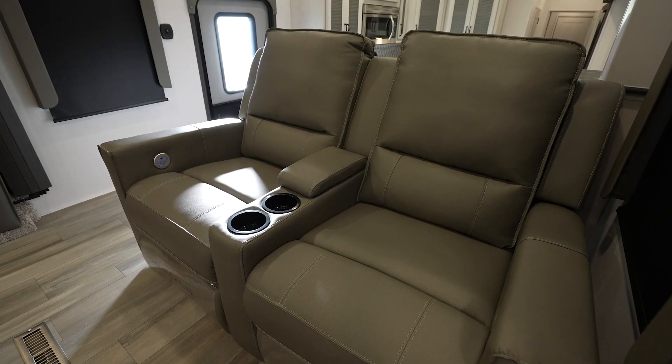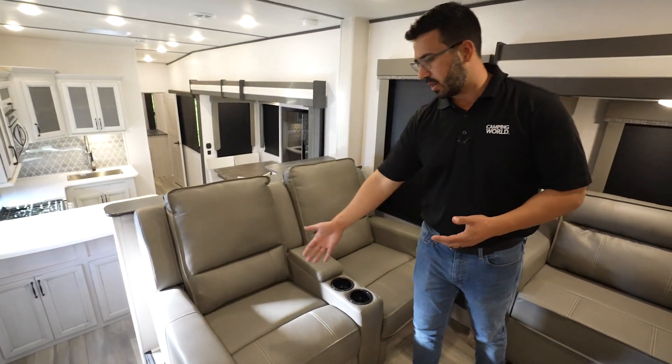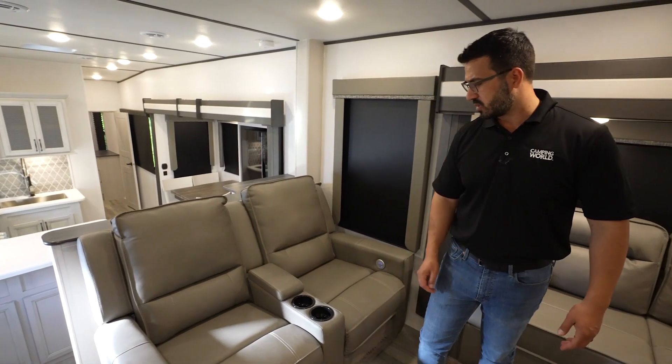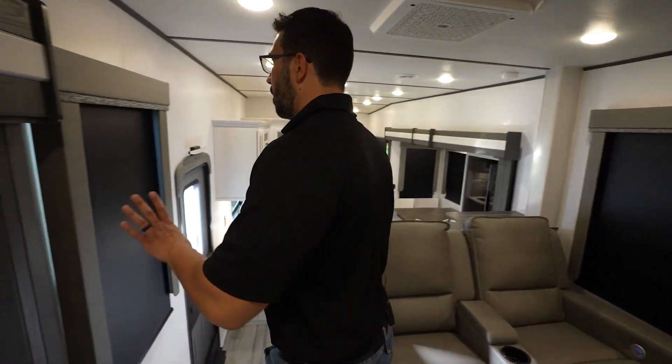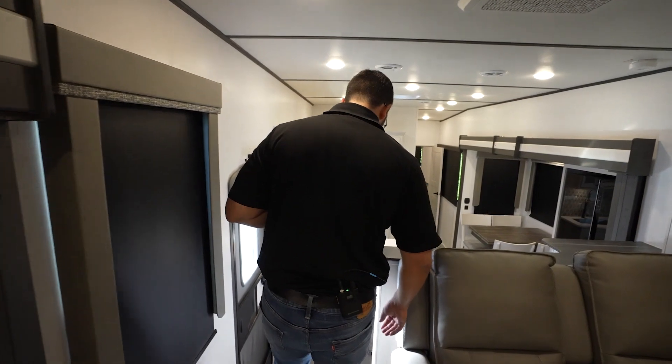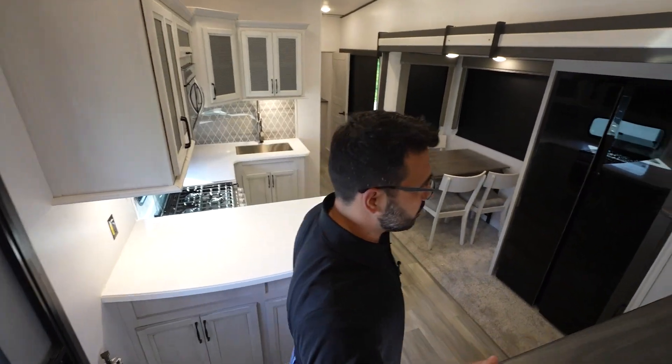Right down here are your theater seats. This is also part of that front living right across from the TV where you want it. These are powered and super simple and easy to use. Some cup holders there in the center, as well as a spot for the remotes. You have roller shades all the way throughout - they are blackout shades - so if your friends want to sleep a little bit longer, they can do so.